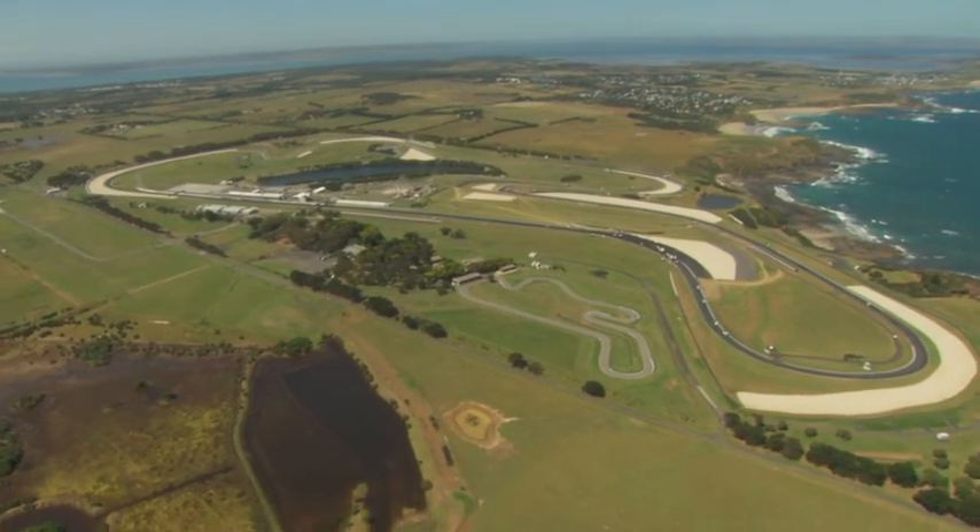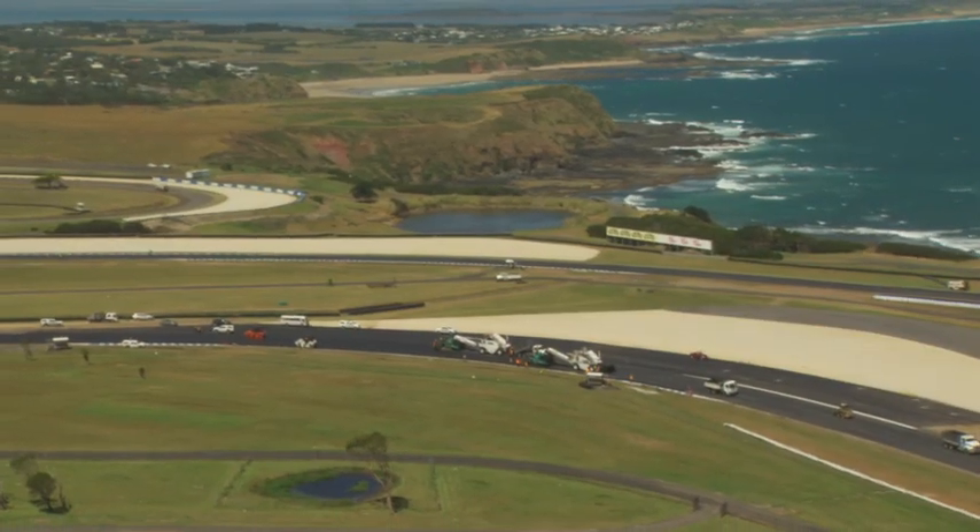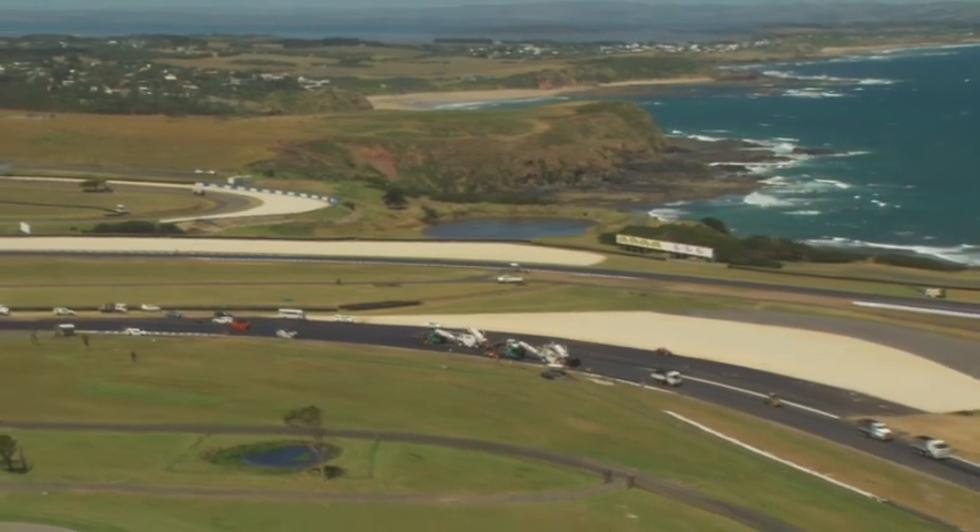Each year, Australia's iconic Phillip Island Grand Prix circuit hosts the world's biggest names in bike racing, as well as Australia's V8 supercars. But in the 14 years since it was last resurfaced, a few bumps and cracks have appeared and the old girl has started to look a little tired — but not for much longer, because today she's getting a $3 million facelift.